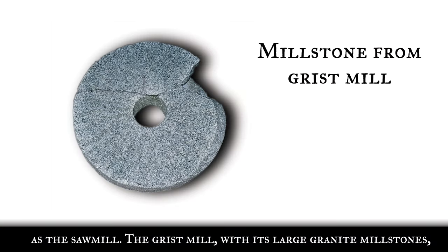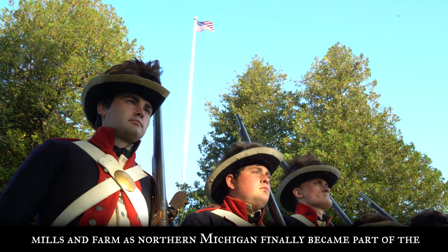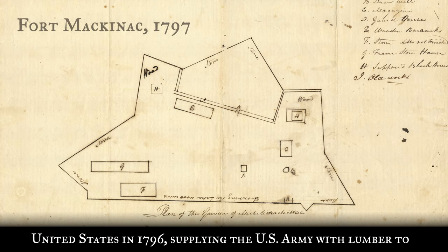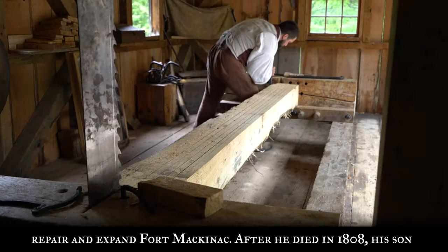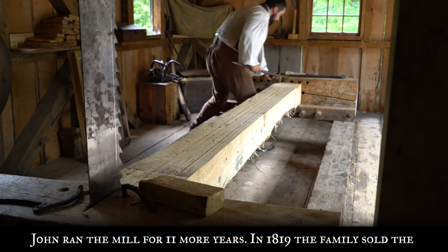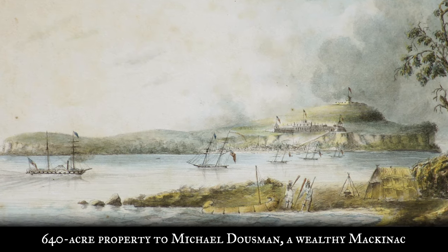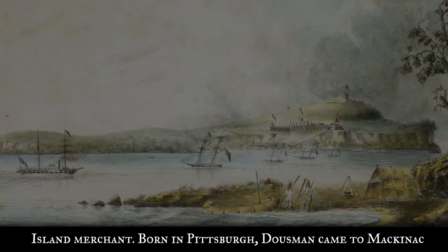The grist mill, with its large granite millstones, was added to grind corn and other grains. Campbell operated the mills and farm as northern Michigan finally became part of the United States in 1796, supplying the U.S. Army with lumber to repair and expand Fort Mackinac. After he died in 1808, his son John ran the mill for 11 more years. In 1819, the family sold the 640-acre property to Michael Dousman, a wealthy Mackinac Island merchant.